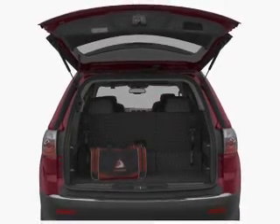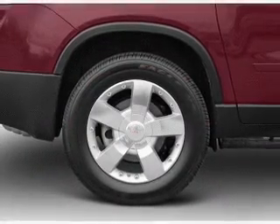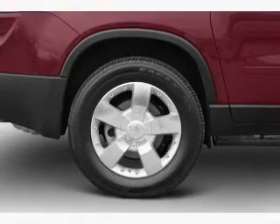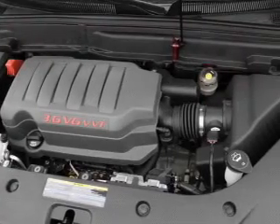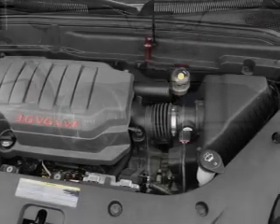A premium sound system is just one of the benefits of owning this vehicle. Brake safely with the anti-lock braking system. Indulge in the comfort of heated seats. Enjoy dual temperature controls and memory settings that make for a more comfortable ride.